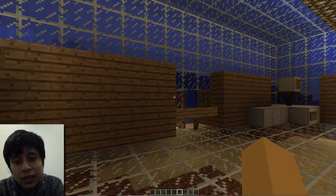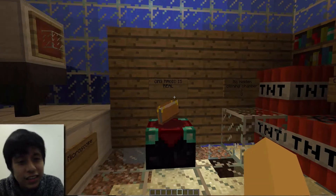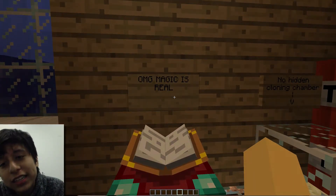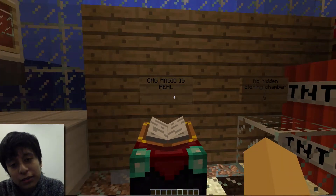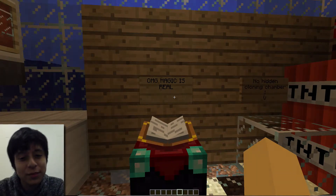Over there, like that floating book, is our experiment to see — to create magic. Magic was actually real and we were able to create it. It's real in Minecraft — the enchanting table.